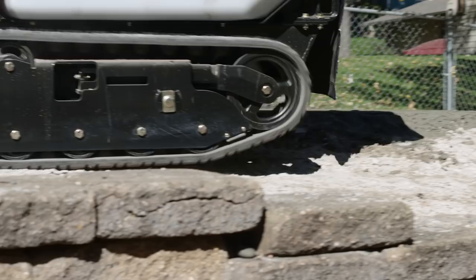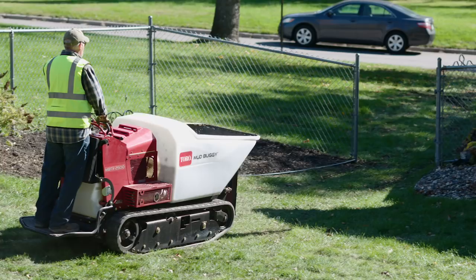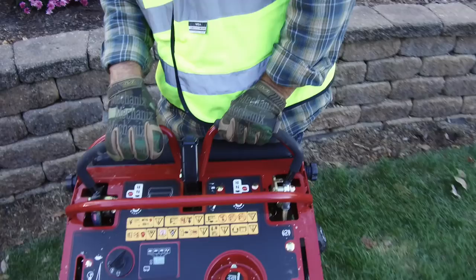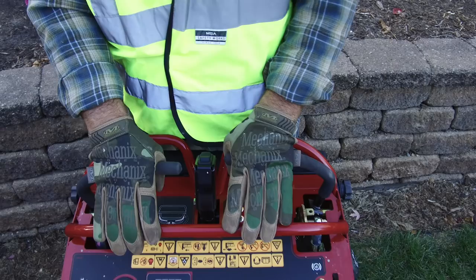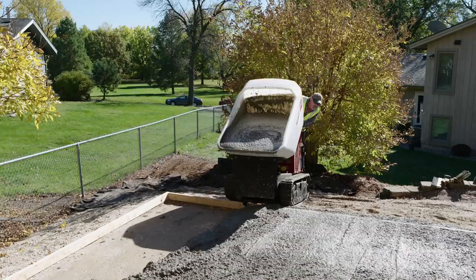No other buggy on the market has Toro's intuitive controls for ultimate maneuverability, making it easier to operate. And the unique dump switch is easy to access, so emptying is effortless, even in reverse.